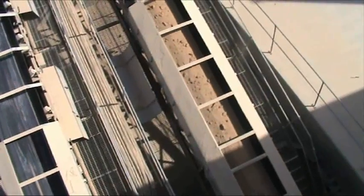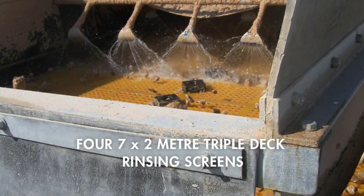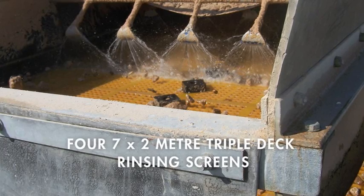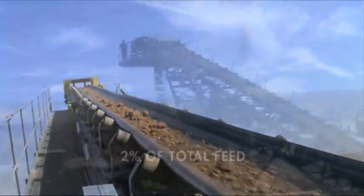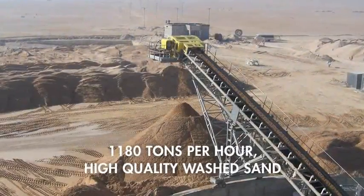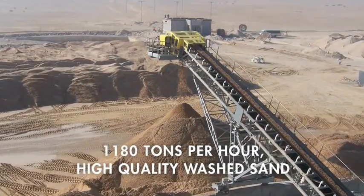This involves the introduction of our ProGrade screening system, on this occasion utilising four 7x2 metre triple-deck rinsing screens, the ProGrade R314. The ProGrade screening phase removes all the plus 5mm material to a stockpile. This only represents an average of 2% of total feed, ensuring plant production of 1,180 tonnes per hour of high-quality washed sand.